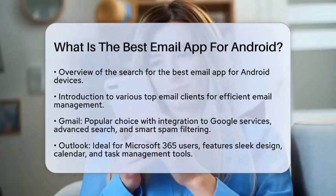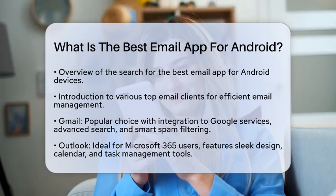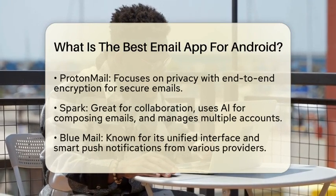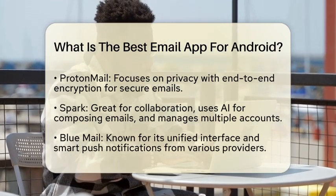Next, we have Outlook, which is perfect for those using Microsoft 365. This app offers a sleek design and works well with Microsoft applications. It also includes built-in calendar and task management tools, helping you stay organized.